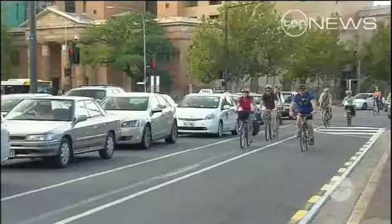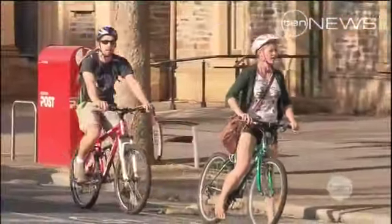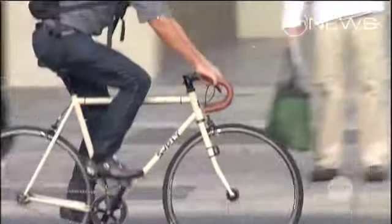It makes it far more likely that a motorist will be aware of the potential for a cyclist to be around there. Congested roads, petrol prices and parking costs have seen the number of cyclists doubling in the past five years.